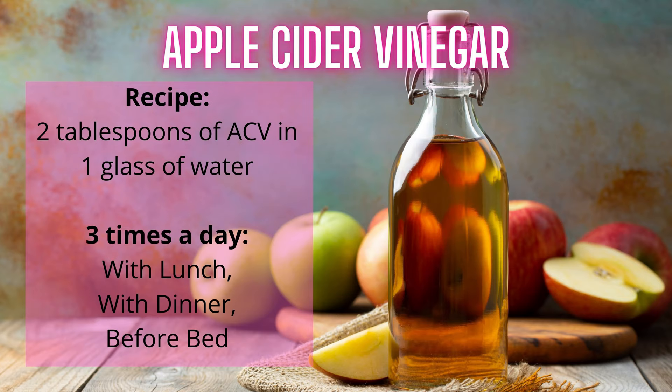You need to start consuming apple cider vinegar. Choose organic raw apple cider vinegar. Have 2 tablespoons of apple cider vinegar with 1 glass of water, with lunch and dinner, and once before bed. Numerous studies have found that apple cider vinegar can improve insulin function and lower blood sugars after meals, and it can help you reverse type 2 diabetes.